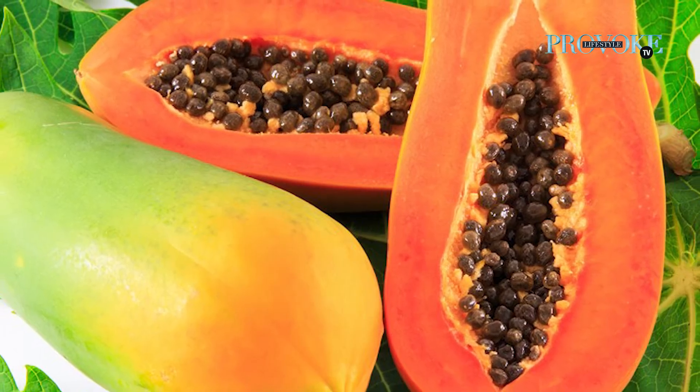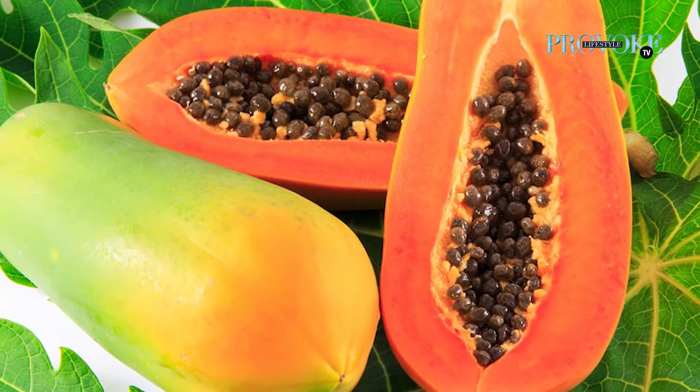Naturally, they say you can use papaya and similar remedies. Those uses will also be helpful for dengue.